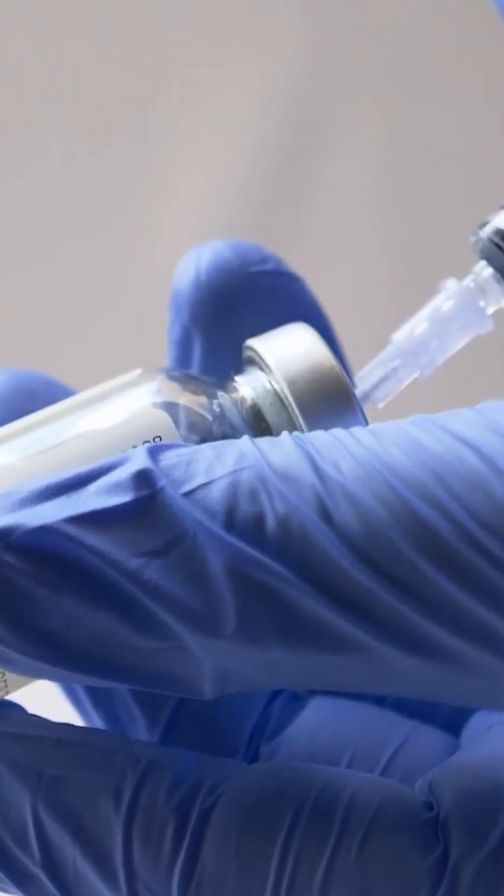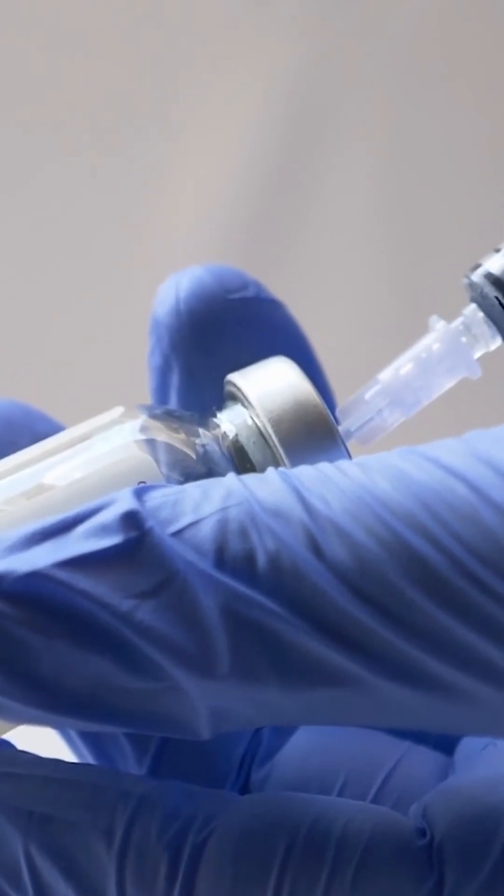But luckily, in today's world, because we have numerous different classes of biologics, regardless of underlying medical conditions that any given patient has, we can usually find biologic medications that we believe will be both safe and effective for those patients in treating their psoriasis.